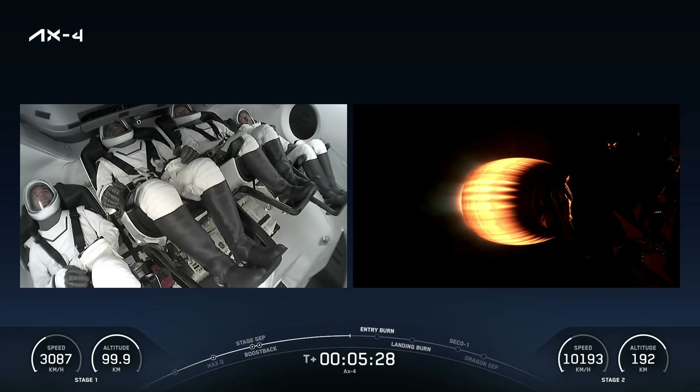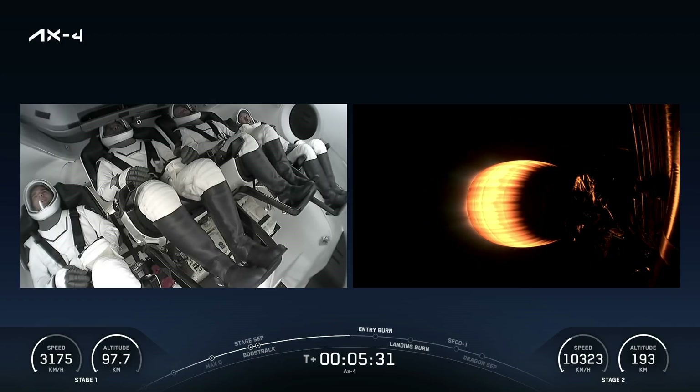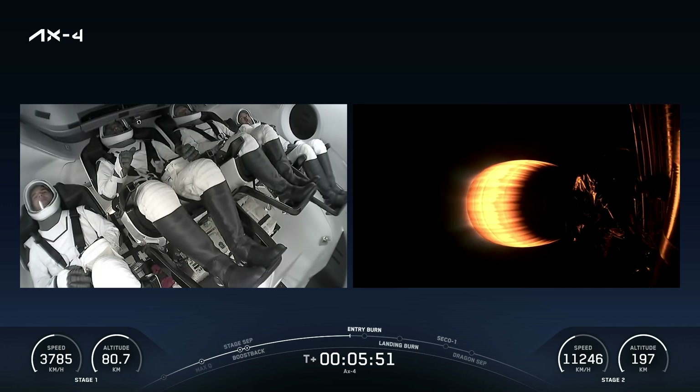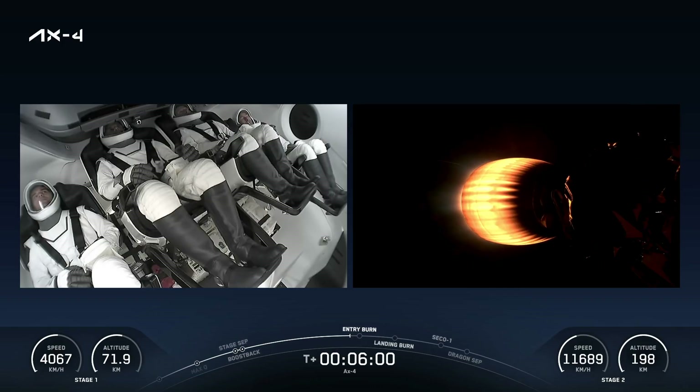For the landing burn, we actually light three engines again. Then quickly, once we've kind of jammed the brakes on, we'll turn off two of the engines — we'll be down to just a single engine. Getting good views of the MVAC-D engine; there are a couple of cameras on the back of the second stage that give these views, as well as the view inside the Dragon spacecraft showing the crew. Dragon, SpaceX, nominal trajectory. The grid fins have been deployed but they're not yet being used — it's not until we get through the entry burn that we get back in the atmosphere.